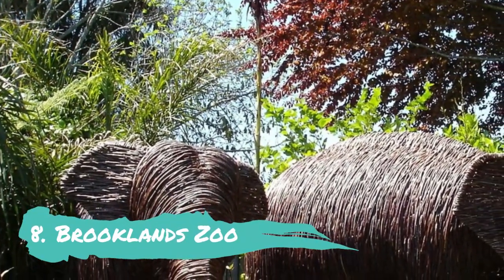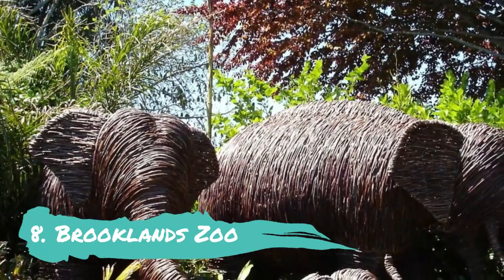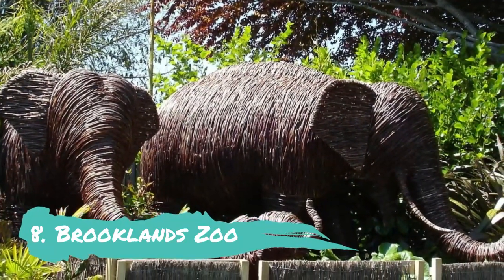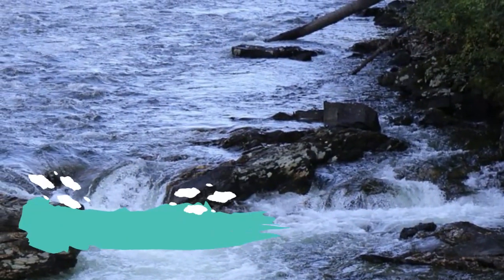Number 8: Brooklands Zoo. The Brooklands Zoo, a longtime family favorite, is home to agricultural animals, reptiles, and amphibians. Its modest aviary and roomy enclosures are located just a few kilometers south of the town, near Pukekura Park's amazing flora and animals.